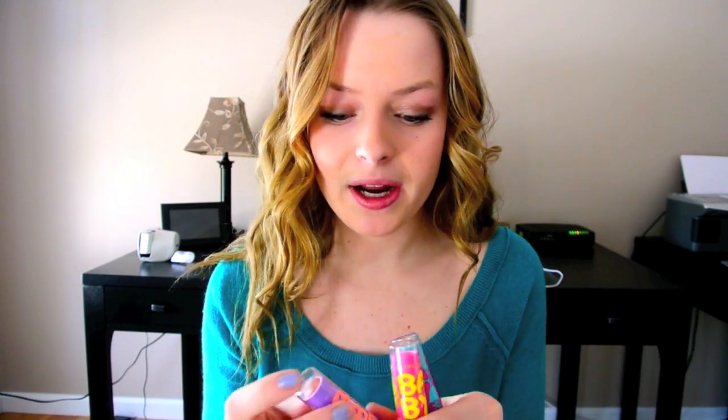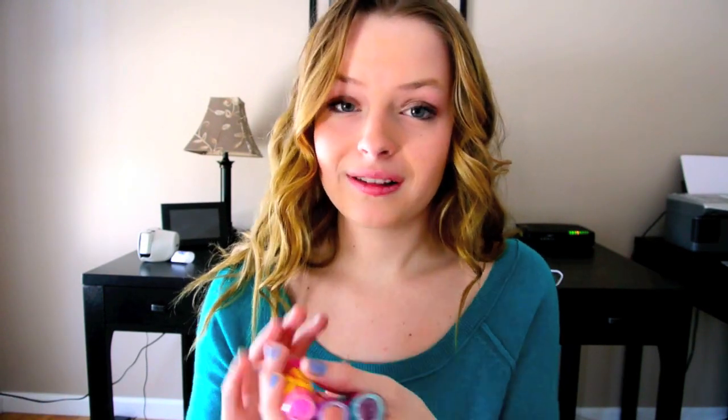If you're younger and not really into lipstick right now, I would definitely recommend the Maybelline Babylips. I have three right here in Peach Kiss, Pink Punch, and Grapevine, and I love all three shades. They come in a lot of different shades — I think around 15. They look really intimidating but I promise they're not at all. They come off very sheer, which is really good for like an everyday to-school look.